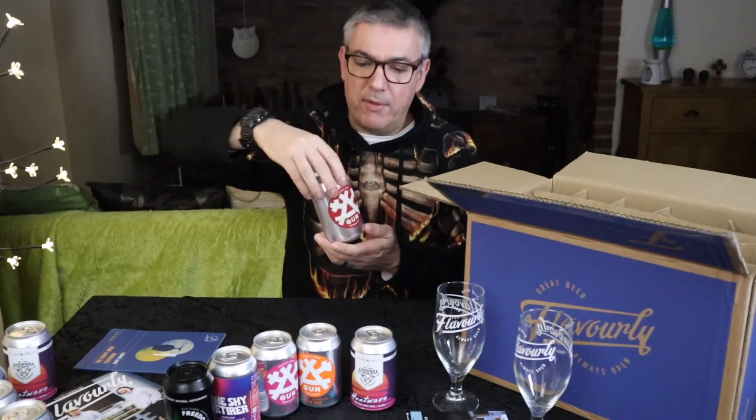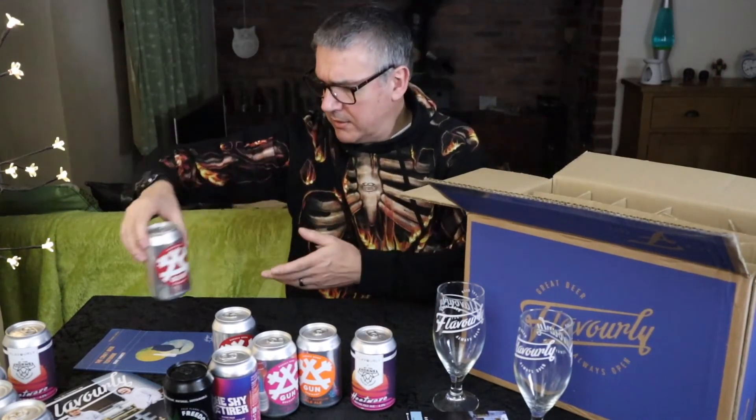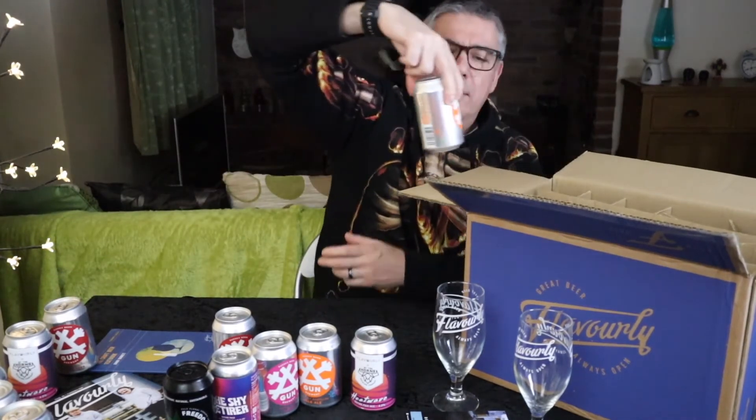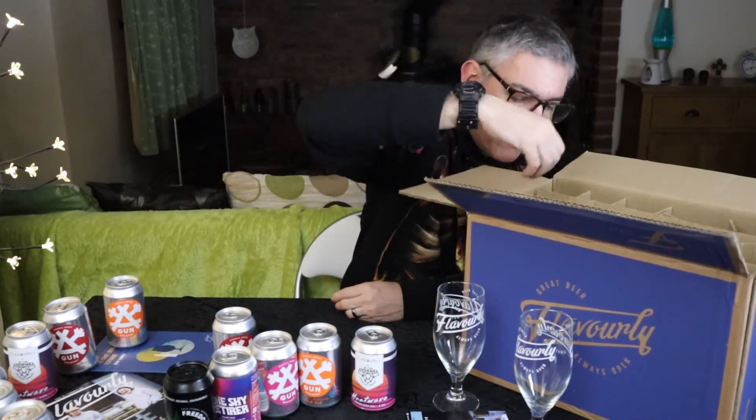They all seem to be these little 330ml cans. Here's another one of those. I think we're into the multiple territory — it looks like four of each so far.